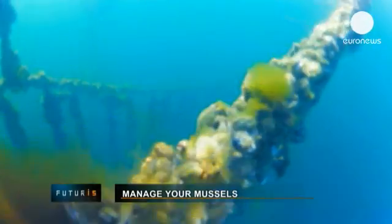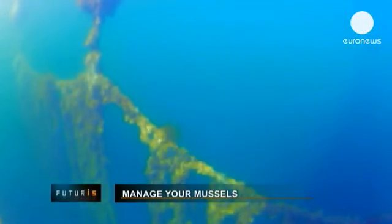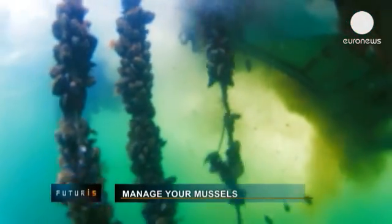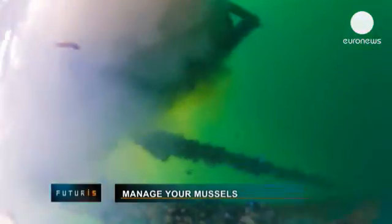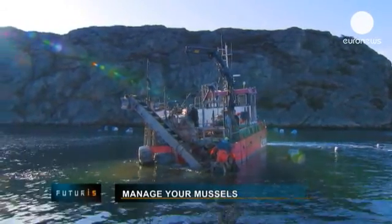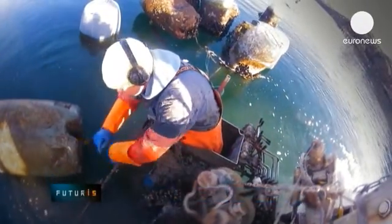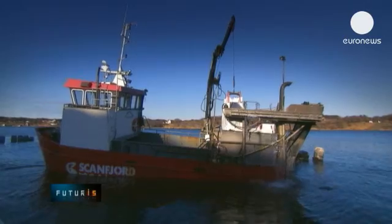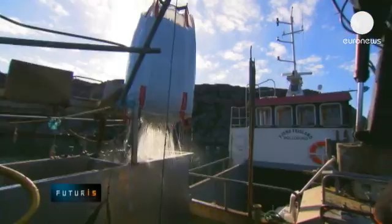Mussel farming is one of Europe's major shellfish industries, with total net production averaging around 500,000 tonnes per year and with the potential for much more. Despite the room for excess, some businesses like this Swedish producer have signed up to a European scheme designed to test new technologies and methodologies in a bid for greater sustainability and profit.